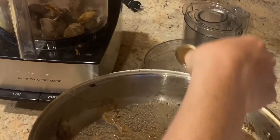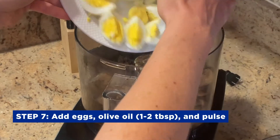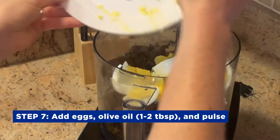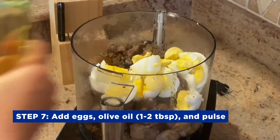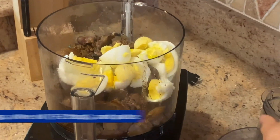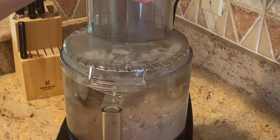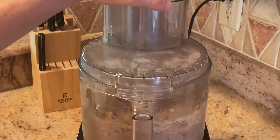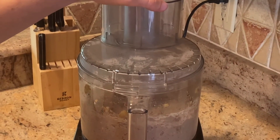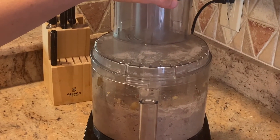Now that our livers have cooled down a bit, add in your four chopped hard-boiled eggs and one or two tablespoons of oil, depending on if you put juice in or not. Then put your lid on to start pulsing. Consistency is up to you — you can puree it until it's completely soft, or you can leave it a little textured, as I like it. Take it out of the food processor and get ready to serve.